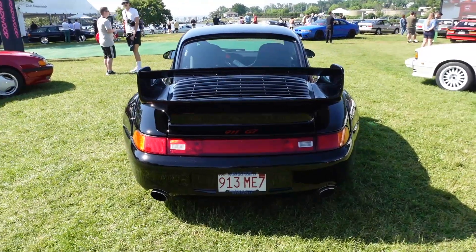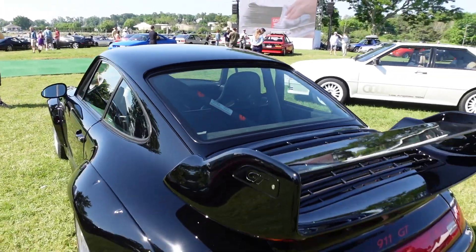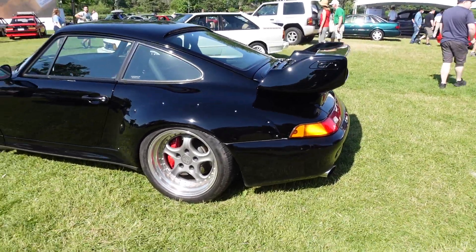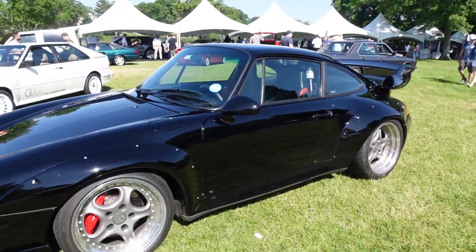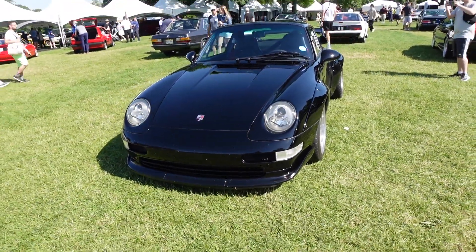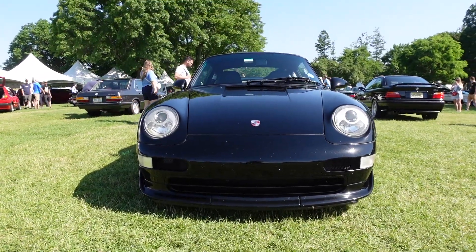It's got Massachusetts tags. I know I was early, but I was surprised more people weren't surrounding this car. I had an early entry press pass, so I got there at least an hour, hour and a half before the show starts. Still, you'd think more people would be checking it out. A lot of cool cars around here, that's for sure.